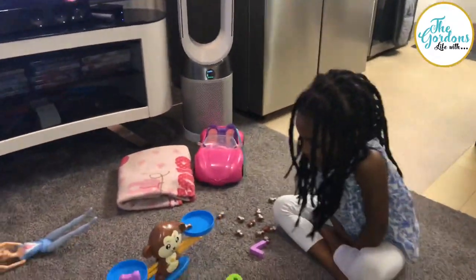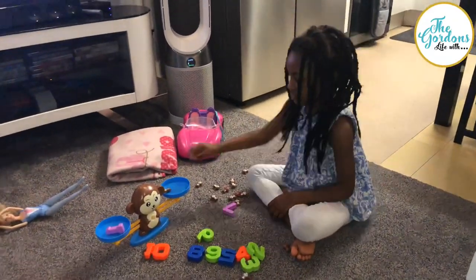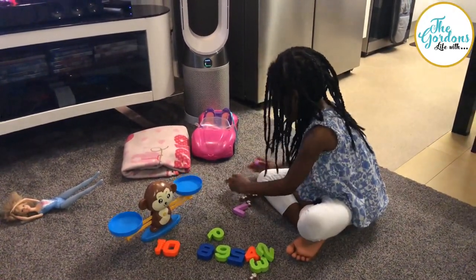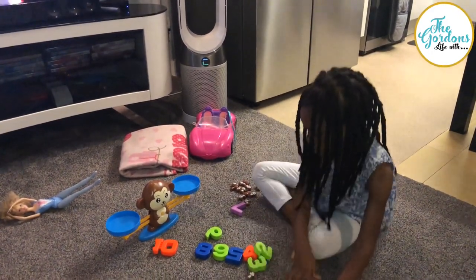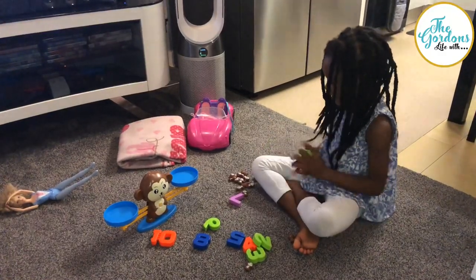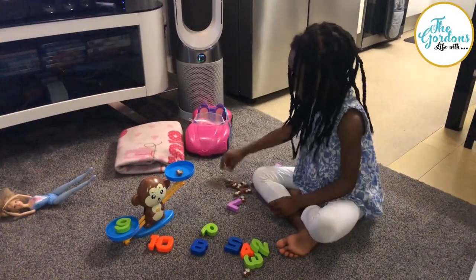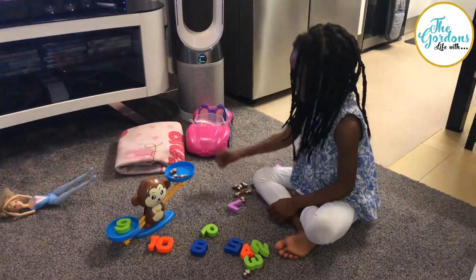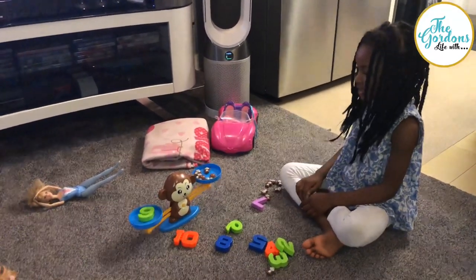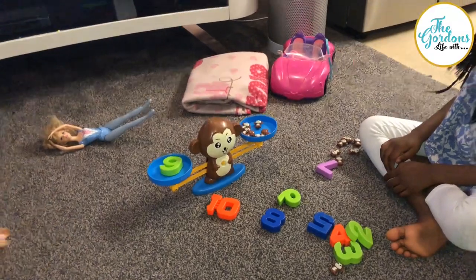Is that it for today? No, it's all of them. Then let's put the monkeys — what number are you going to choose now? Six. Six? Okay, go ahead. One. Two. Three. Four. Five. Six. Is it going to be balanced? Let's see. Yep, it's balanced. Good girl.